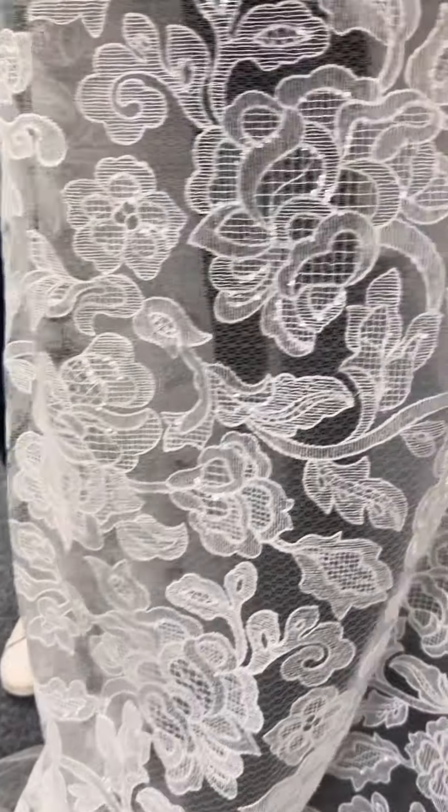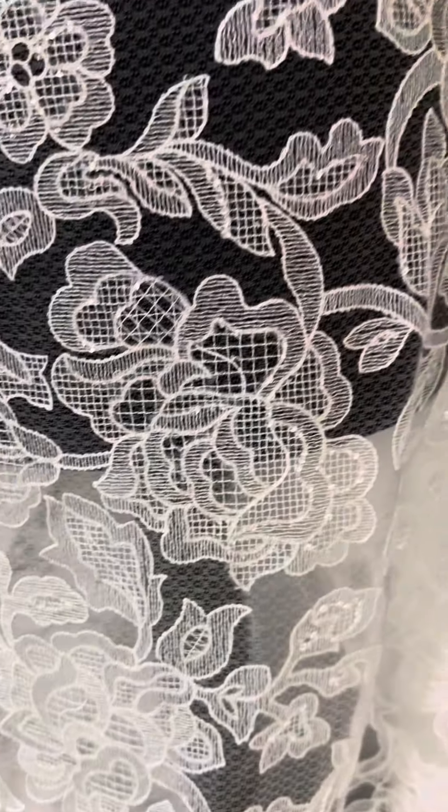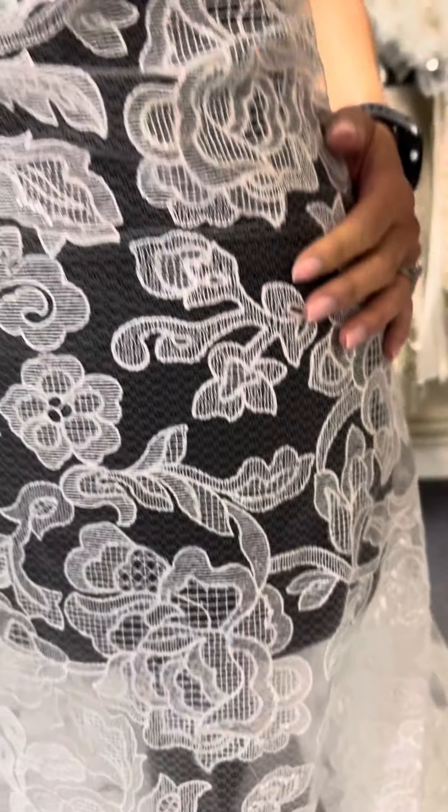It's quite a different base weave — it's not a standard tulle, it's a little bit different, lovely and lightweight. Lovely lace.